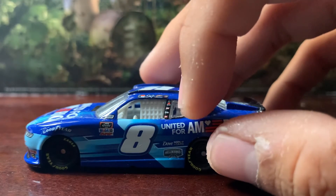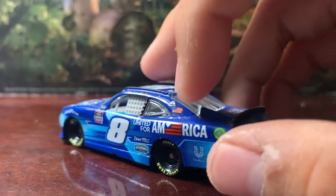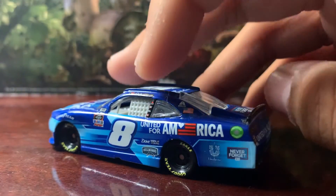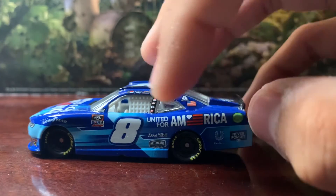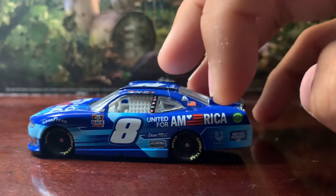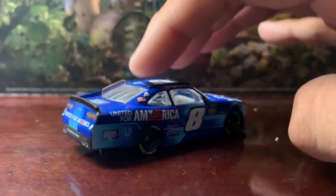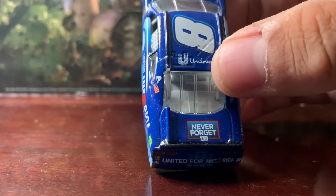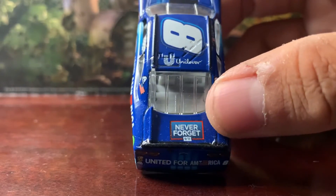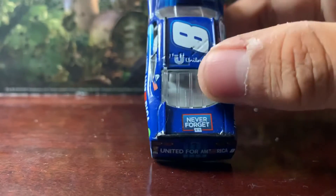You also got several sponsors on the back post — you got Exalta and the American flag, same on this side. On both sides you got United for America along with sponsors like Dove, Hellman's, and Unilever, and the 9/11 Never Forget sticker on both sides. You also got Unilever on the roof, and on the deck lid you got 9/11 Never Forget. It'd be cool if it said 20th Anniversary, but it is what it is.